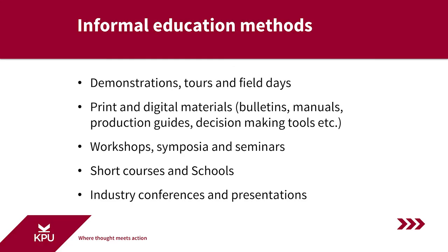Extension personnel also utilize industry conferences and make presentations at those conferences to disseminate information. It's not unusual for extension professionals to work with industry organizations to develop conference agendas and programs, and for extension personnel — including applied researchers — to make presentations at industry conferences. So: demonstrations, tours, field days, print and digital materials, workshops, symposia and seminars, short courses, field schools, and industry conferences and presentations are all commonly used and effective informal extension education methods.